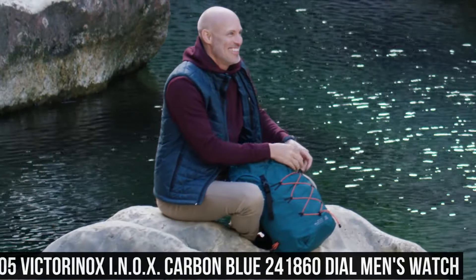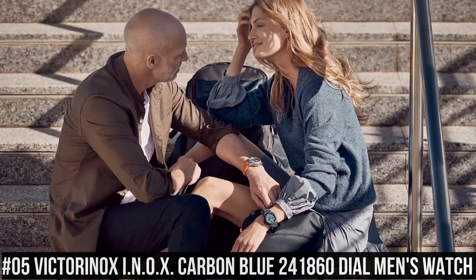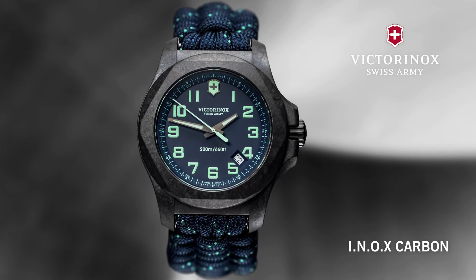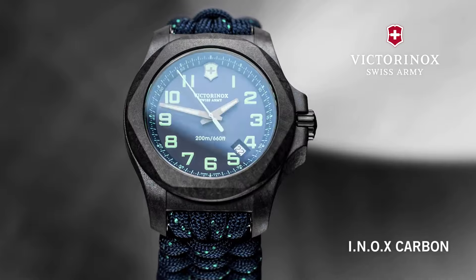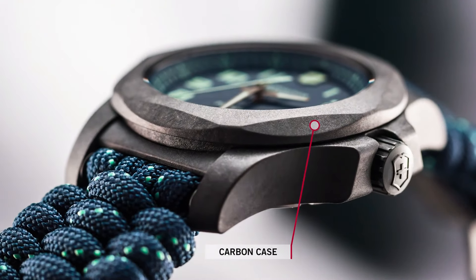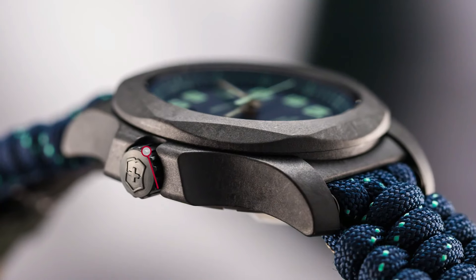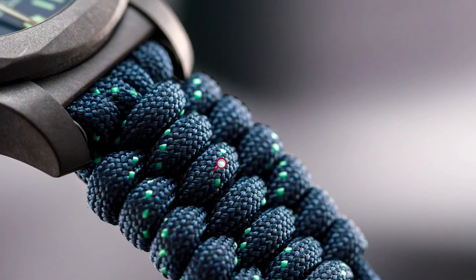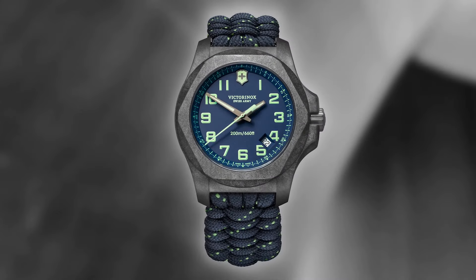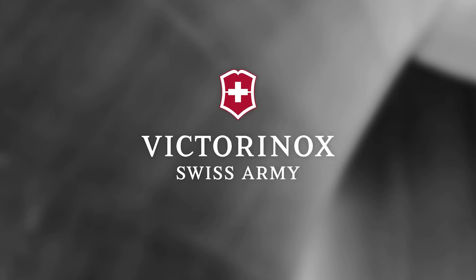Number 5: Victorinox INOX Carbon Blue 241860 Watch. Black carbon case with a blue textile paracord strap. Fixed black carbon bezel. Blue dial with luminous gunmetal hands and Arabic numeral hour markers. Dial type: analog. Luminescent hands and markers. Quartz movement. Scratch-resistant sapphire crystal. Screw-down crown. Solid case back. Case size: 43mm. Case thickness: 13mm. Band width: 21mm. Water resistant at 200 meters. Functions: date.